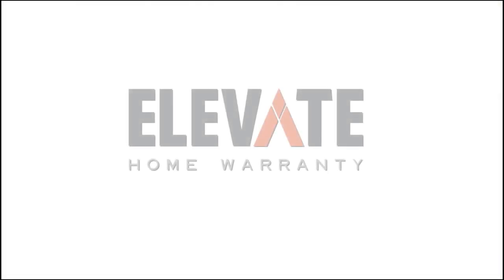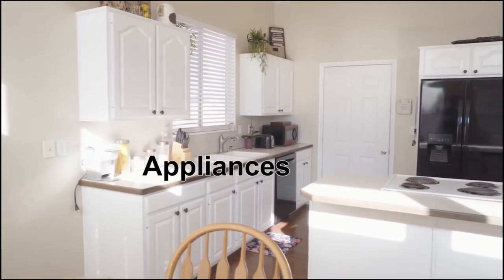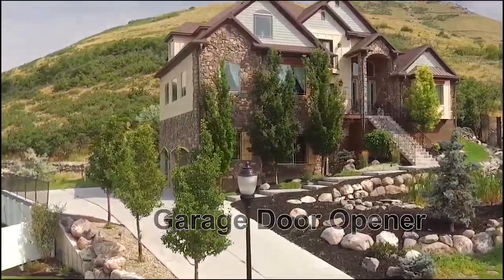So you're buying a new house and what if something breaks in the first year? Ask your agent to get an Elevate home warranty. We cover major systems like your appliances, your plumbing, your electrical, your hot water heater, your furnace, your garage door opener, and we also do Reekie. So next time you buy a house, don't buy any old home warranty — buy an Elevate home warranty.